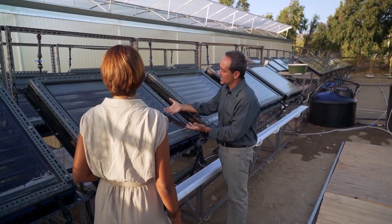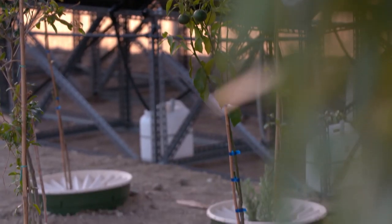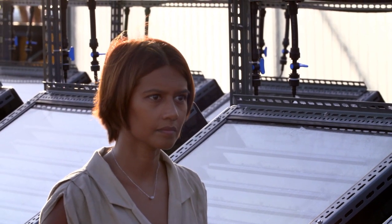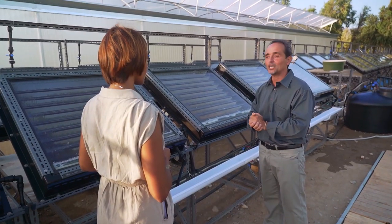The water goes in, gets evaporated during the day with the sun, condenses in the internal part of the glass, and gets collected — so you have fresh water coming out. It's very important because it allows saline water to be used to grow crops, and eventually in other locations it could be used to regenerate land where land is no longer productive.